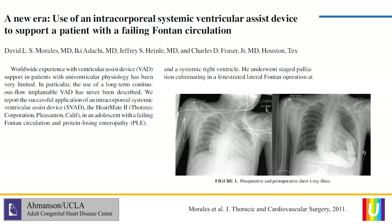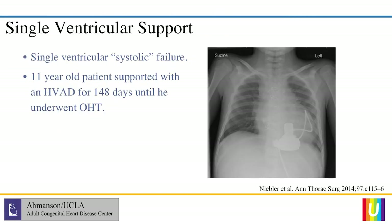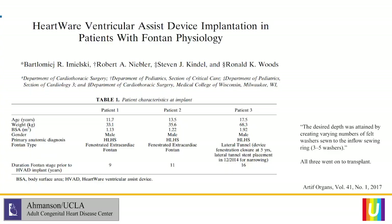As early as 2011, there were reports of using the HeartMate in the single ventricle population. There was also a patient reported out of Cincinnati — an 11-year-old who had an HVAD for 148 days before undergoing heart transplant, primarily for systolic failure. A lot of what we discussed in terms of Fontan failure is more right-sided heart failure, which is one of the biggest challenges. In a 2017 series, three patients with hypoplastic left heart syndrome received a device — sewing washers were used to displace the VAD further out from the heart so it would fit — and all three went on to successful transplant.